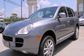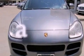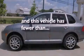Additional features include a passenger side vanity mirror, a security system, traction control, a split folding rear seat, and this vehicle has fewer than 53,000 miles on the odometer.